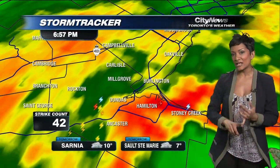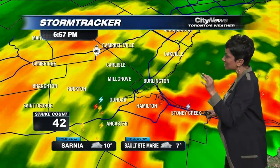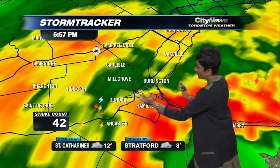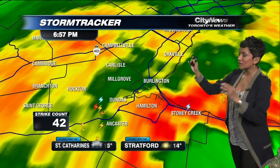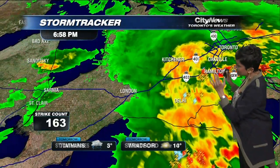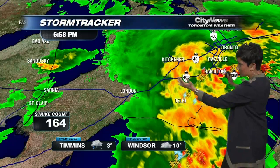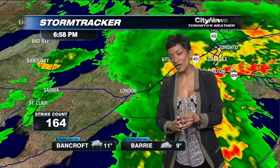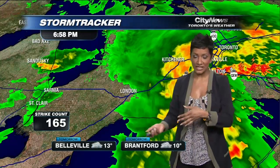Heavier rain is indicated by the yellows and the oranges, and we do have some lightning being picked up now from Hamilton back through Dundas and Ancaster. That's where the majority of the lightning has been. We've had about one or two strikes up near Richmond Hill, but it's this batch of heavier rain that is moving through now, and by about 8pm, 9 o'clock, we'll start to lighten up that rainfall. It is still going to be wet though as we go through the night tonight.